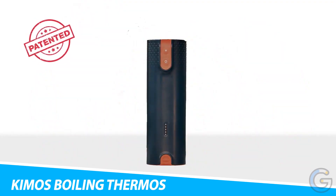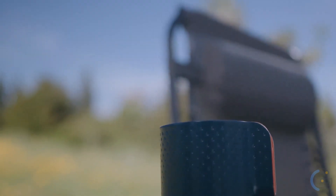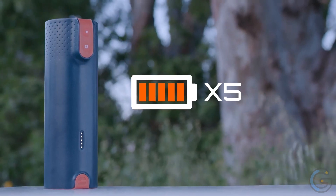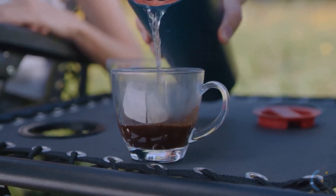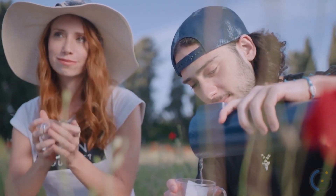Kemos Boiling Thermos. Boil water on the go with ease when you have the Kemos Boiling Thermos. In fact, this device reaches boiling temperature — 100 degrees Celsius — in just 3 minutes. Not only that, but it can also boil water 5 times with every full charge, and it can retain heat for up to 4 hours. With a safe and patented design, it has a leak protection mechanism that ensures hot water doesn't escape.